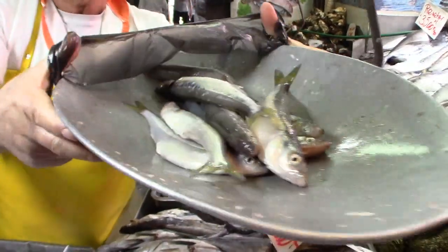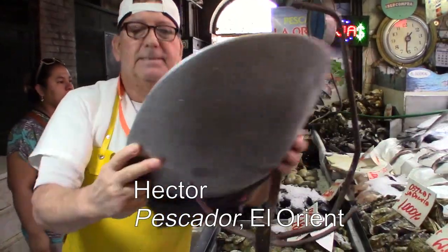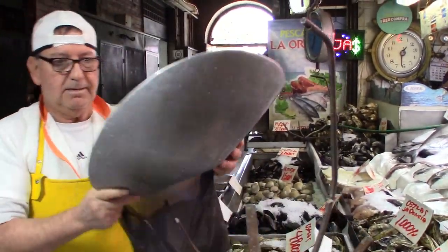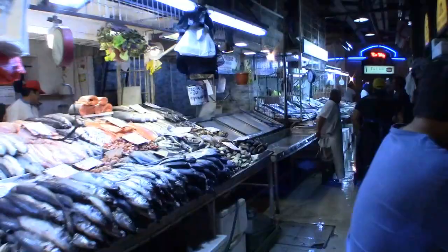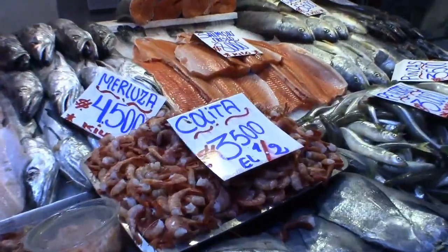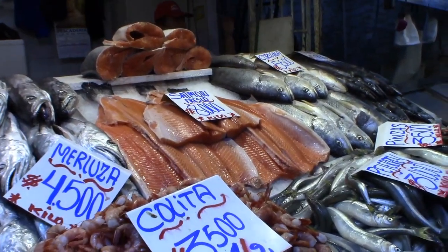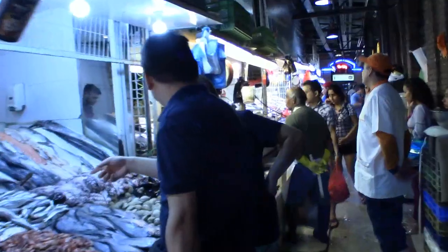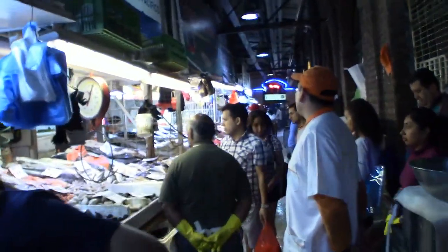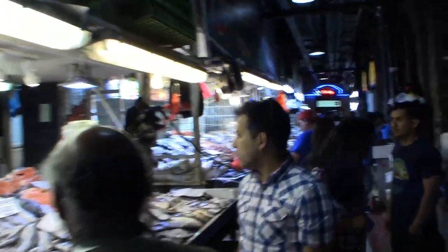What's the type of pesca? Pejerrei. Los Camarones y Salmón. Mucho calor. Front and center of the Central Market are the fish vendors. Let's meet one of the pescadores.